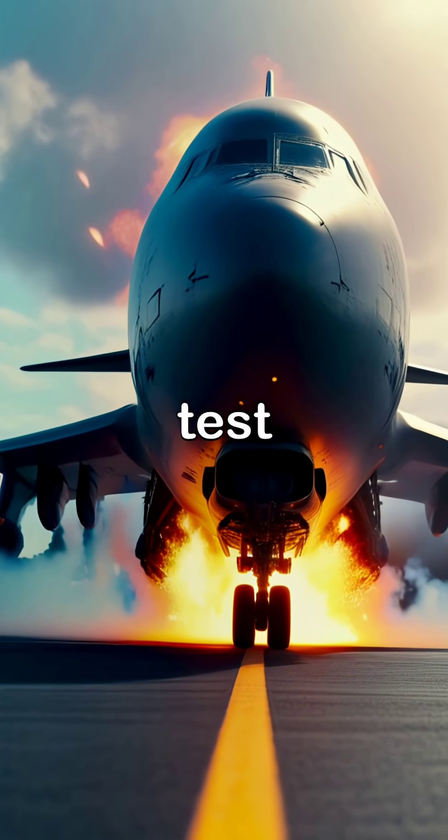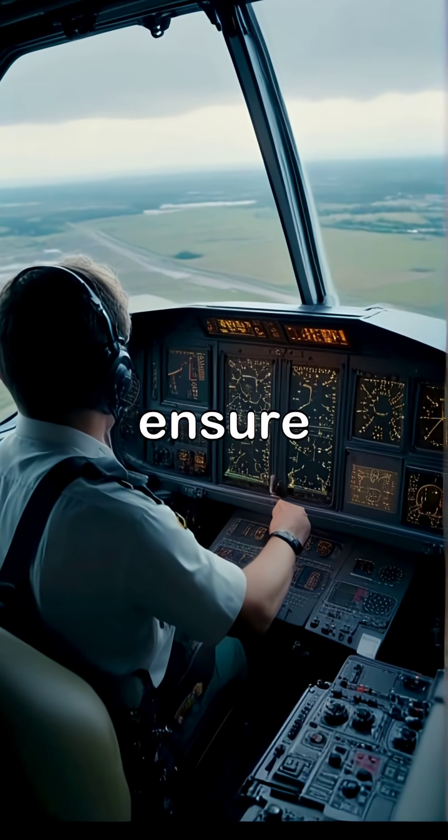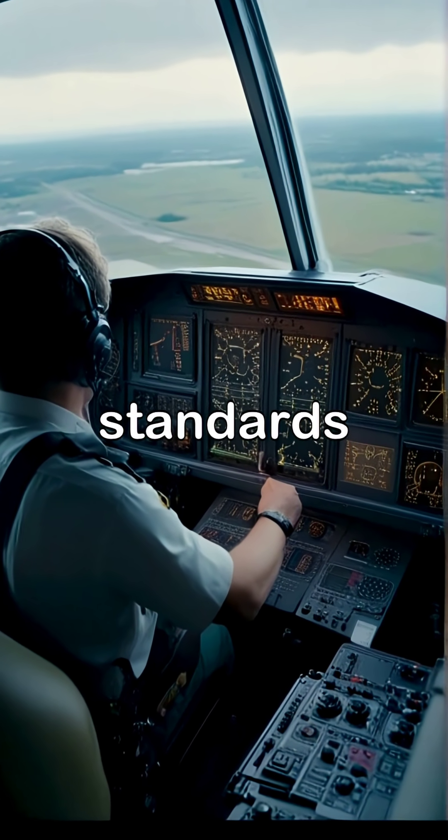The video then shifts to a powerful engine test, emphasizing the rigorous processes that ensure each engine meets safety and performance standards before flight.